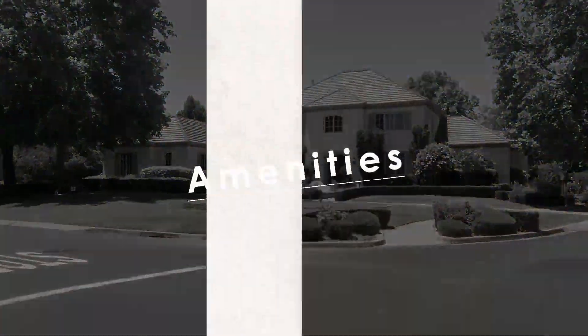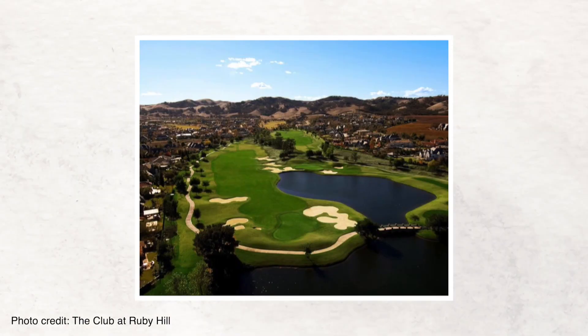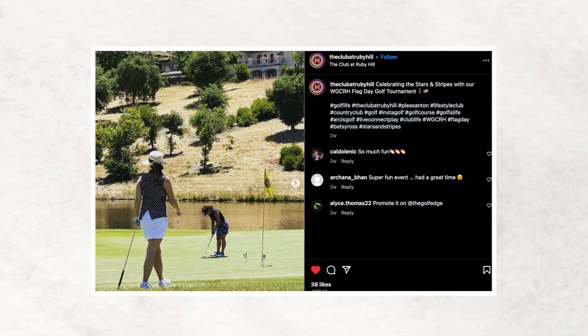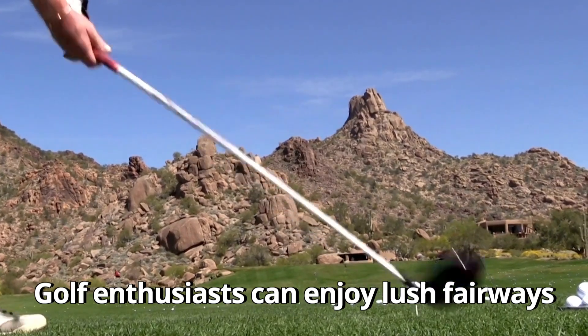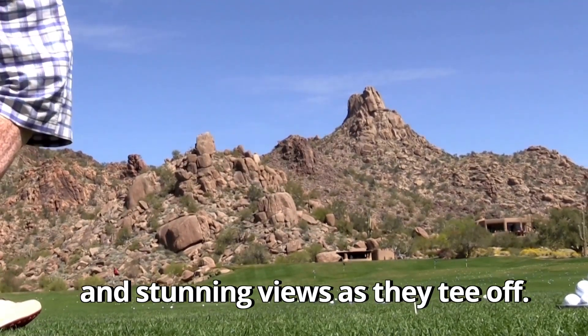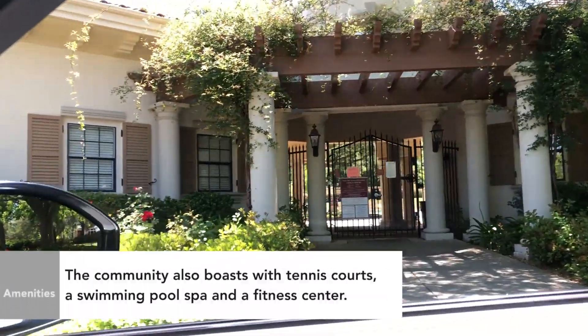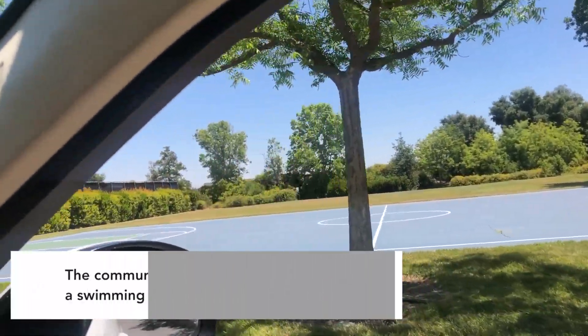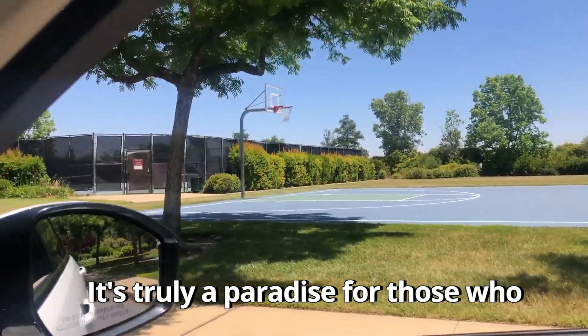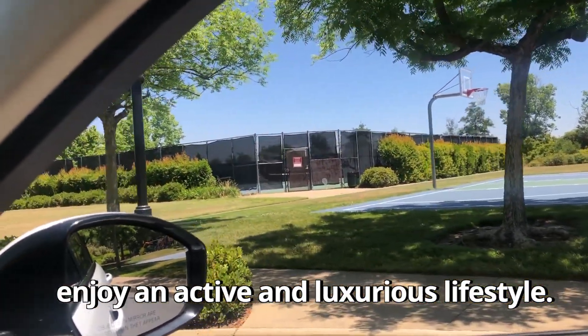Ruby Hill offers residents a country club lifestyle with a championship golf course designed by Jack Nicklaus. Golf enthusiasts can enjoy lush fairways and stunning views as they tee off. The community also boasts tennis courts, a swimming pool, spa, and a fitness center. It's truly a paradise for those who enjoy an active and luxurious lifestyle.